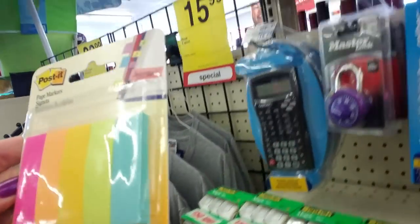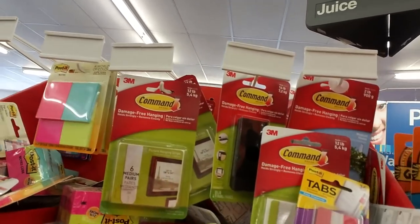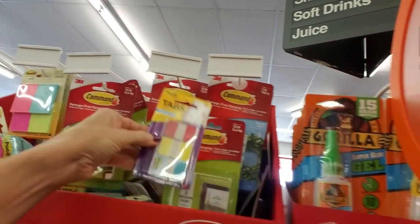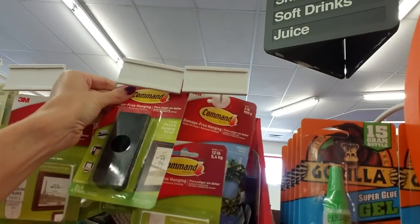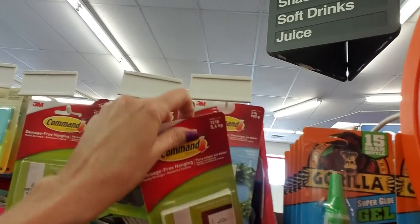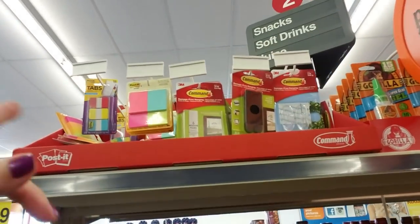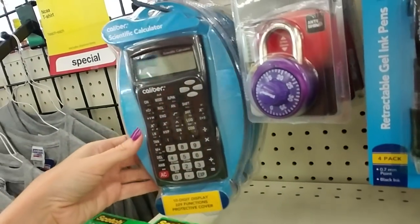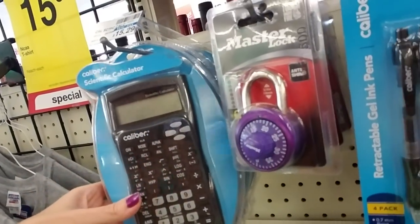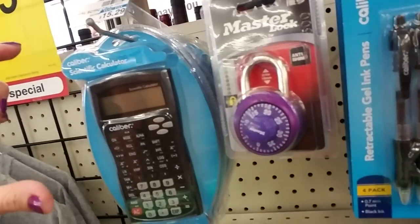These are little page markers. There are tabs and then there's that. I can't really see what I'm doing — it's up over my head. They have command strips. And a scientific calculator — I remember when these things were really expensive. Some of them still are, but this is not one of the super fancy ones with the big screen. It's only $15.29.